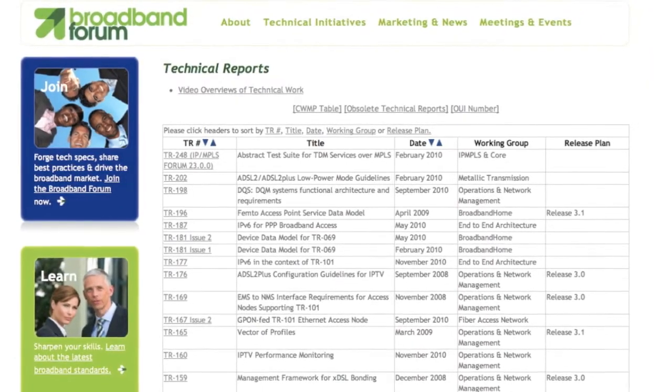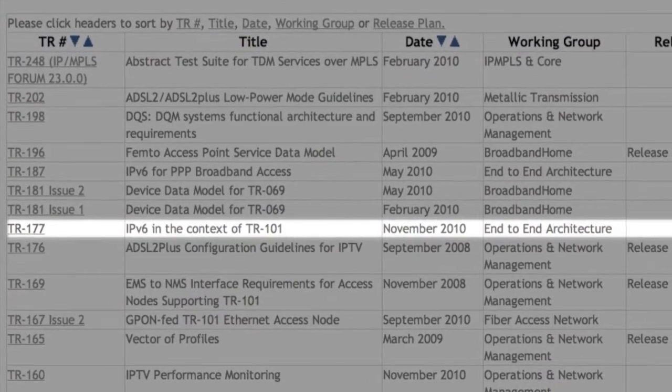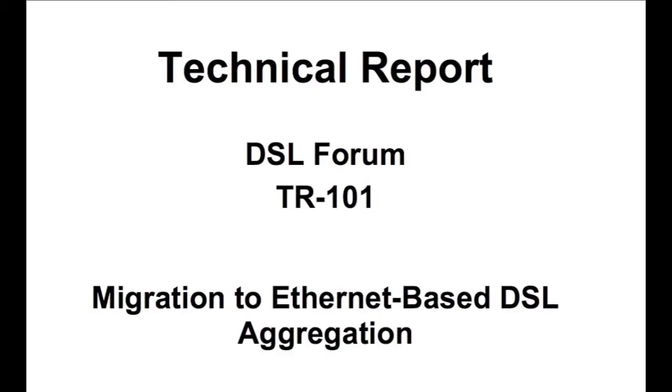The Broadband Forum's method of releasing information comes in the form of technical reports. Technical report number 177 focuses on network architecture that enables operators to support IPv6, building on prior technical report number 101 for Ethernet DSL aggregation.